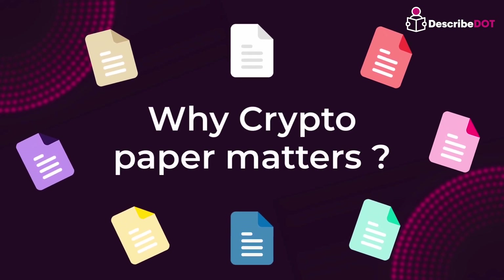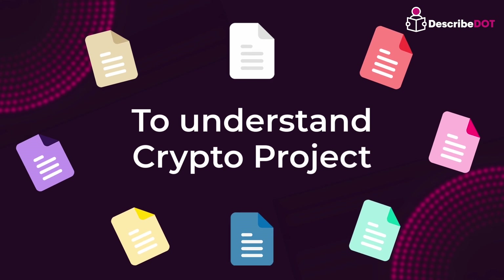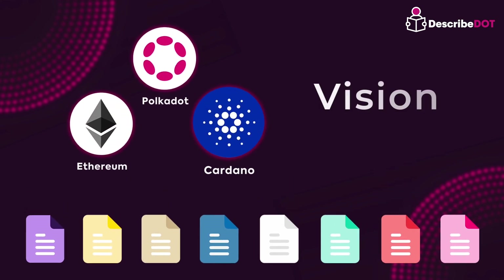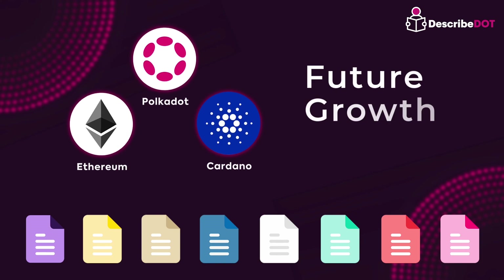Now let's discuss why these different color papers matter. Understanding these different color papers is crucial for comprehending a crypto project and making investment decisions. They provide insights into a project's vision, technical foundation, and potential for future growth. Whether you are an investor or new to the crypto world, understanding these papers increases your interest and enhances the value of the project.